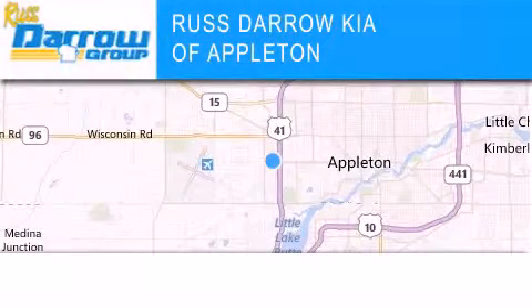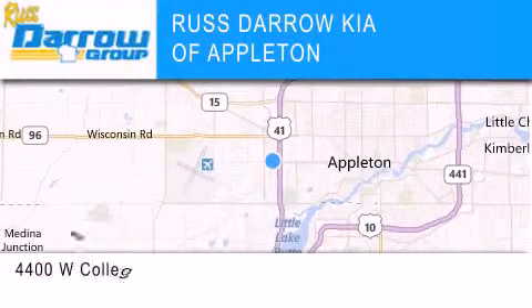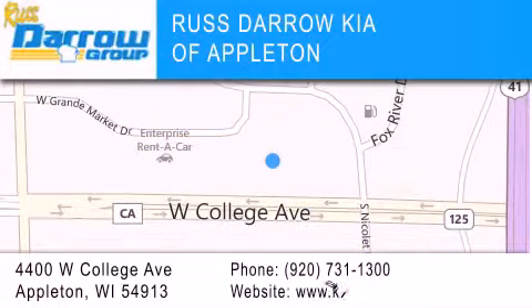Kia of Appleton is located at 4400 West College Avenue in Appleton. Our goal is to exceed all of your expectations to ensure that you'll return for future visits. Experience the Darro difference.